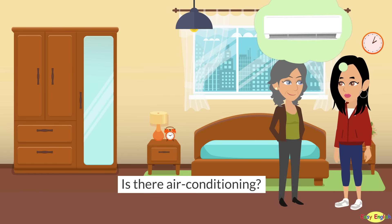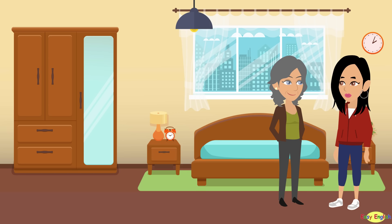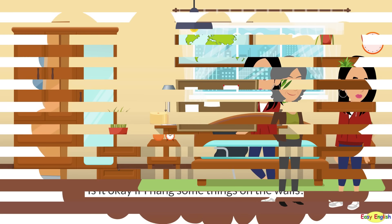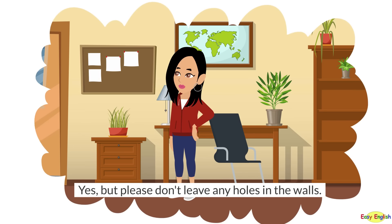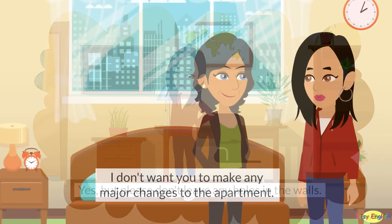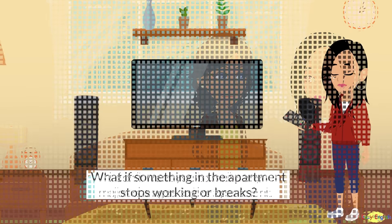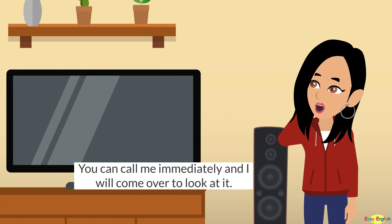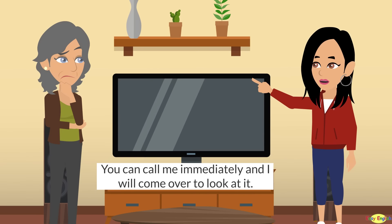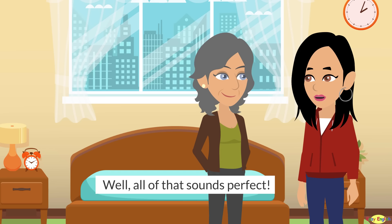Is there air conditioning? No, there isn't. But this building stays pretty cool when it's hot outside. Is it okay if I hang some things on the walls? Yes, but please don't leave any holes in the walls. I don't want you to make any major changes to the apartment. What if something stops working or breaks? You can call me immediately and I will come over to look at it. I live right down the street. I will pay for any ongoing repairs. Well, all of that sounds perfect.